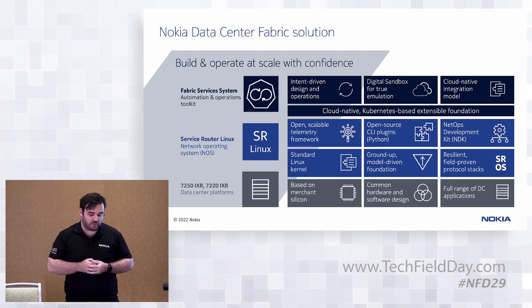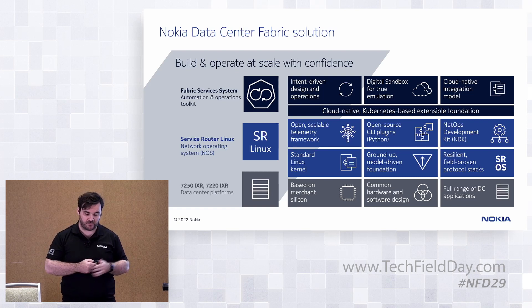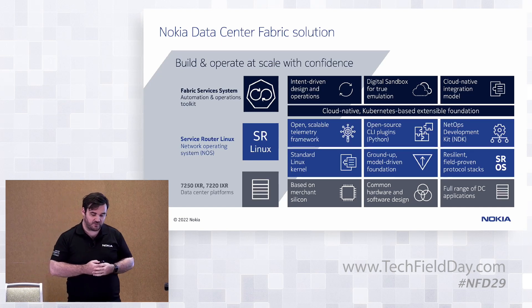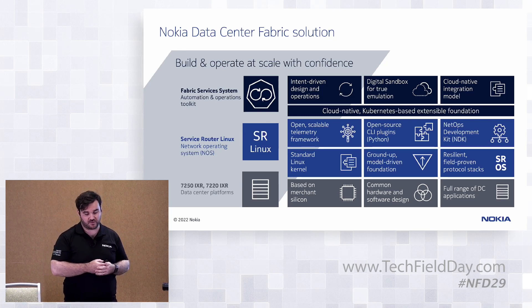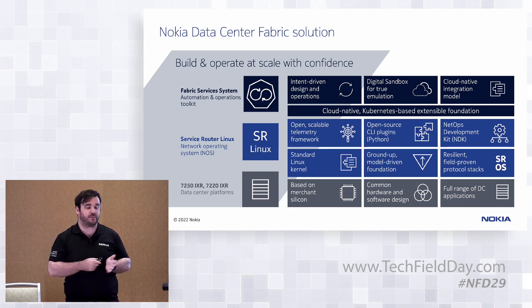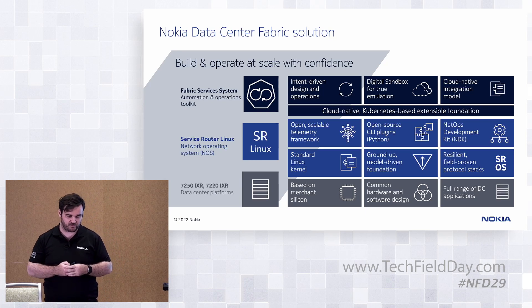Underneath all of that, we have our own portfolio of hardware. We have the 7750 SR and derivative products more purpose-built for WAN — deep buffers, high feature set. We also have purpose-built hardware in the 7250 IXR and 7220 IXR, which are purpose-built for the data center based on merchant silicon. We have a full range from management, leaf through spine, super spine, right up to DC gateway — a full solution.